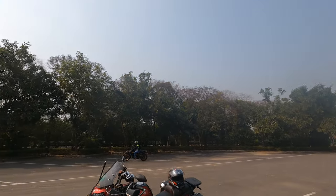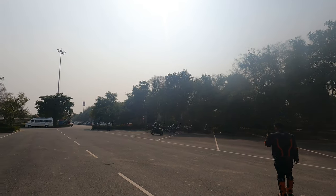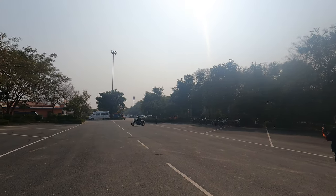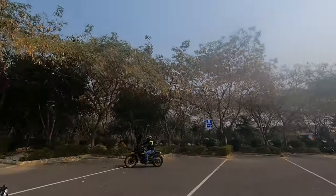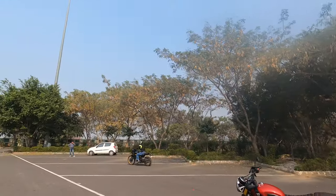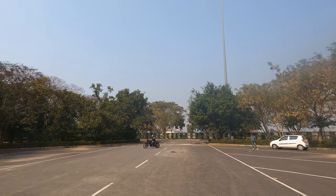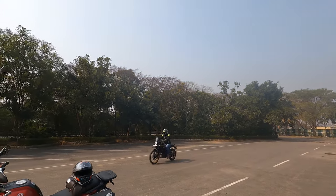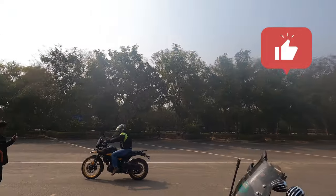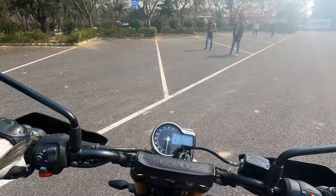Gaurav is taking a spin on the Himalayan because he recently rode the Scrambler 400X and just wants to feel the immediate difference between the Himalayan and the 400X. The power will probably be the same, but the stance and sitting posture are quite different on both bikes. I'll take his feedback and let you know.